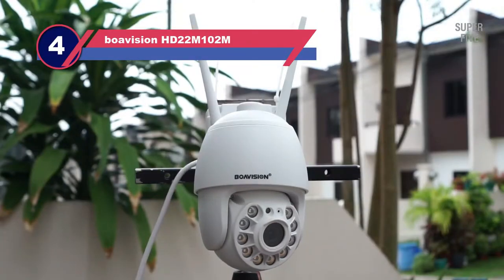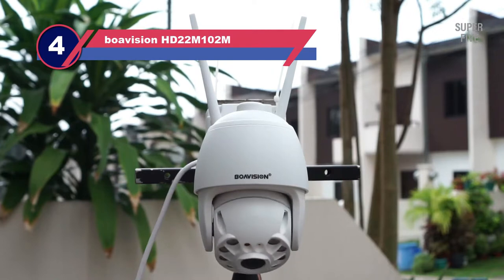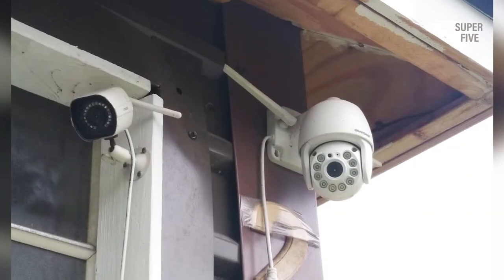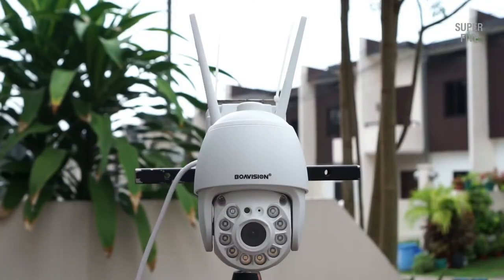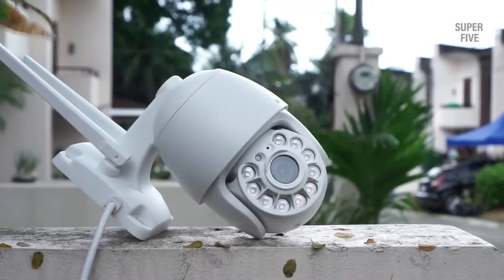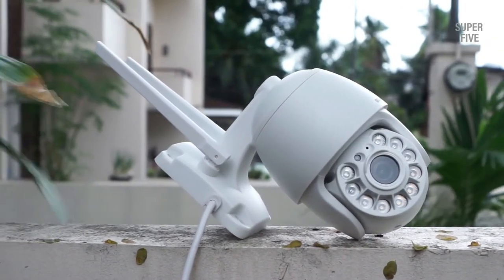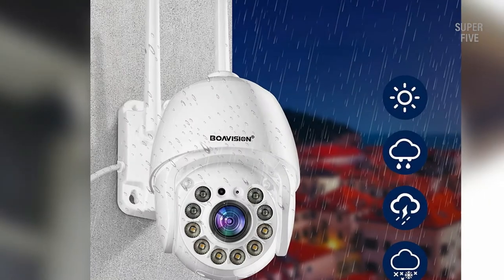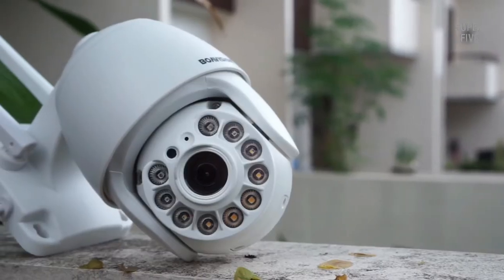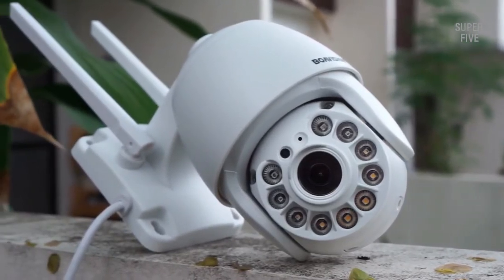Number four: Boavision HD 22M-102M auto tracking security camera. The Boavision security camera is the overall best seller on the list, thanks to its perfect balance of pricing and performance. It records in 1080p full HD quality and has a built-in microphone to give you videos with audio. There are multiple LED lights in case you want the camera to continue recording in color at night. The camera can lock on a moving target and follow along until it exits the frame, however it has a fixed lens which supports only digital zooming, so you may experience choppy videos when tracking objects farther away.